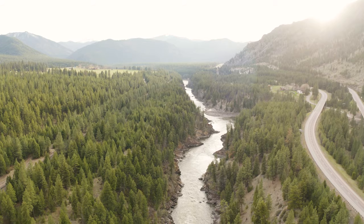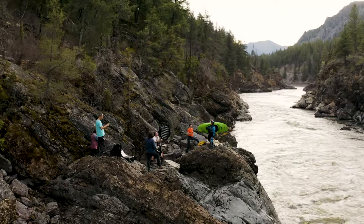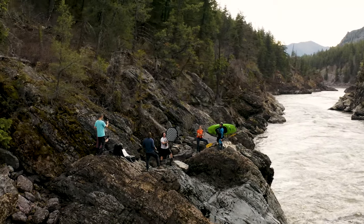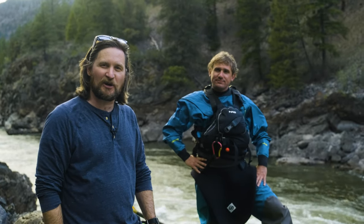Hey guys, Jeff McLean here, staff instructor at Rocky Mountain School of Photography.